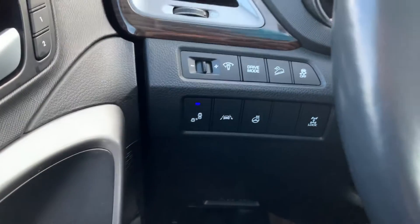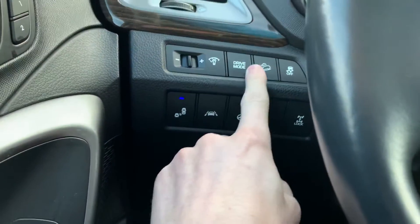You have the blind spot lane keep, heated steering wheel, drive mode select, downhill assist, traction control.